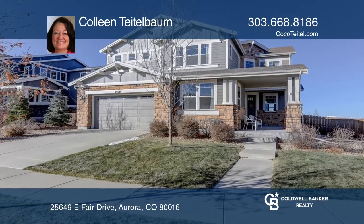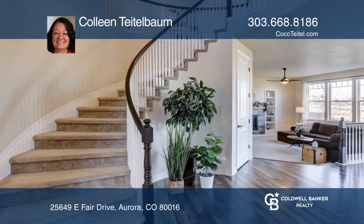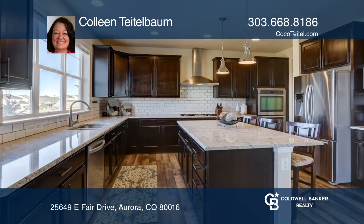This stunning home features a lovely formal entry, a main floor study, a sunny open family room with a fireplace, and a fabulous chef's kitchen with beautiful slab granite and a walk-in pantry.